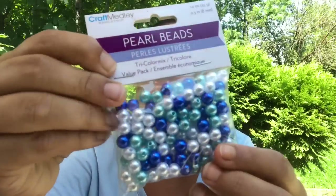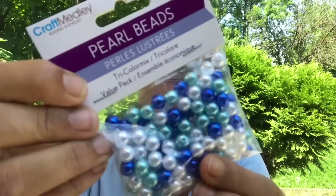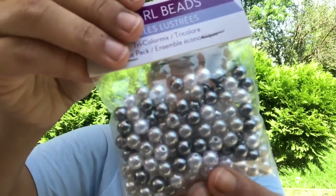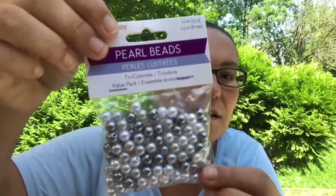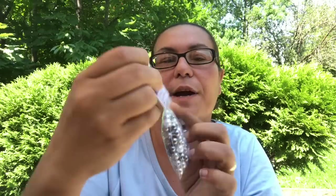This is another tri-color mix — a value pack with silver, blues, and greens. And this one just has silver, white, and dark grays — 35 grams.